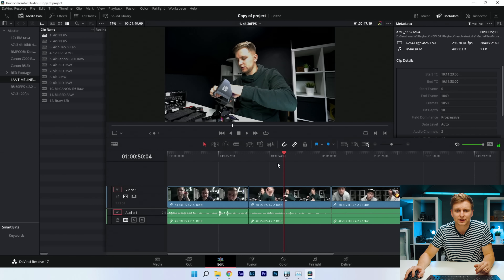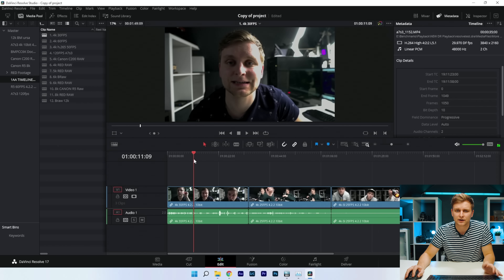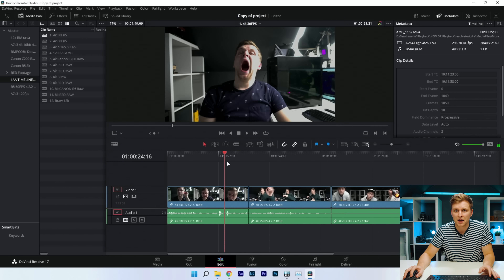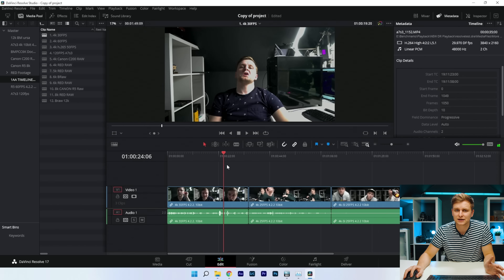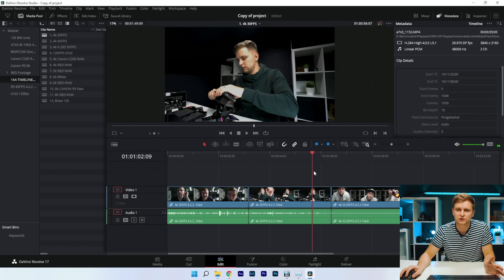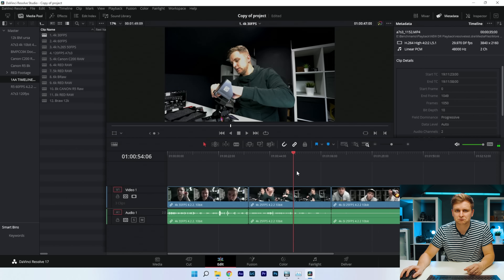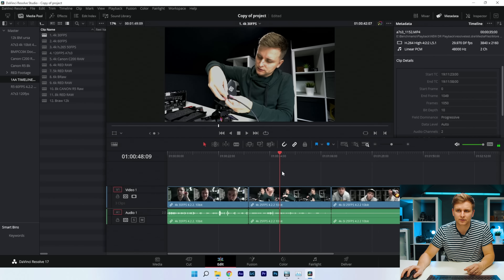Looking at timeline performance at 30fps — this is 4K 2K 10-bit. I'm quite happy with the performance; it's slightly laggy but we're producing a lot of frames. At 25fps, it's no problem at all.